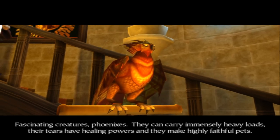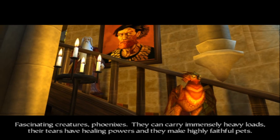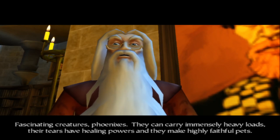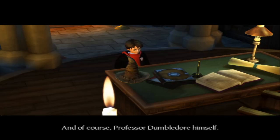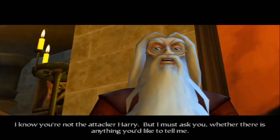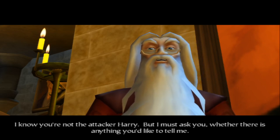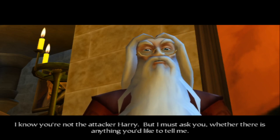'Fascinating creatures, phoenixes. They can carry immensely heavy loads. Their tears have healing powers. And they make highly faithful pets.' And of course Professor Dumbledore himself: 'I know you're not the attacker, Harry, but I must ask you whether there is anything you'd like to tell me.'